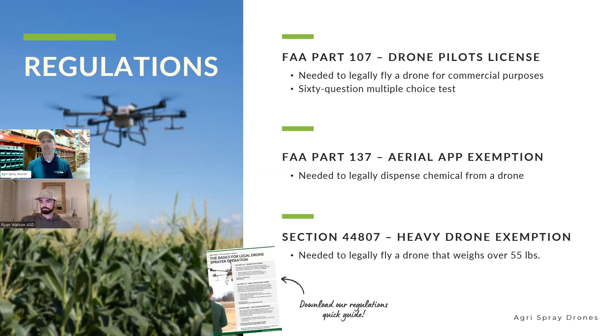We actually have Charlie, our compliance manager, on as an attendee right now. He works with all of our customers, dealers, and resellers to help them through the process and make it simple. As far as expectations on getting through all the regulatory pieces on the FAA side, that has sped up tremendously over the past six months. The FAA has put together a task force specifically to handle spray drones, and we're seeing these exemptions go through in as little as six to eight weeks from time of filing.